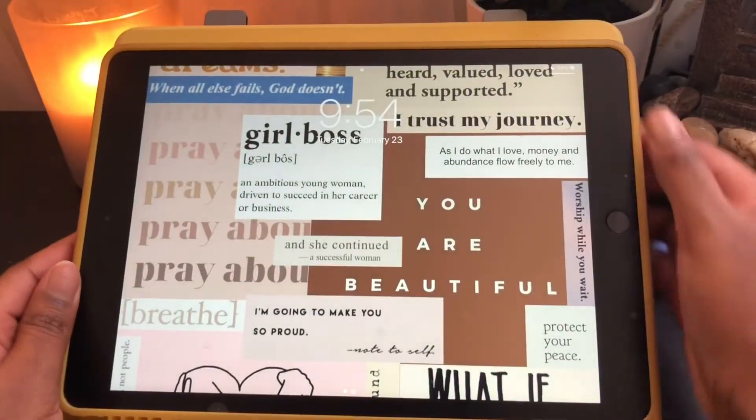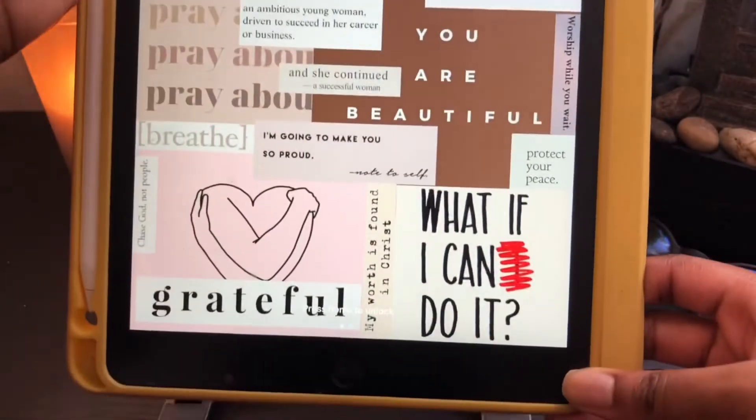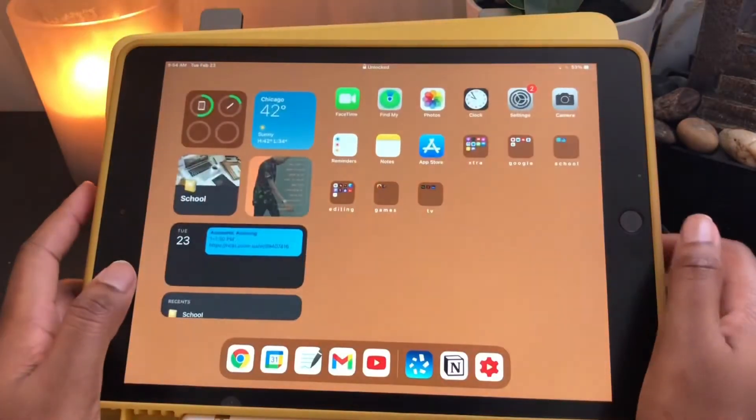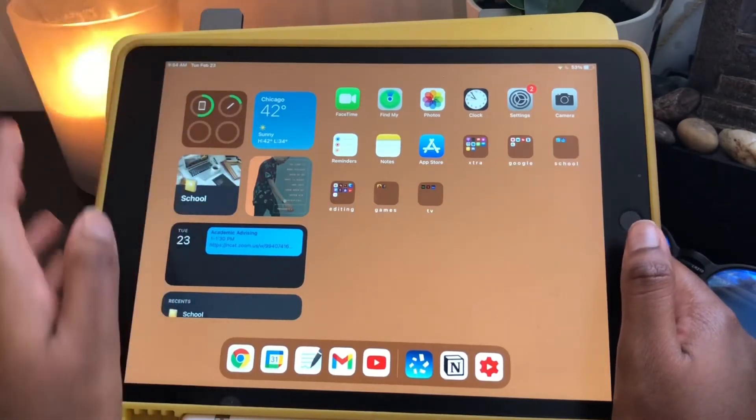Let's go into the video. Here's my lock screen — you guys can check out my how-to-make-a-vision-board video if you want to learn how to make this. Let's go in. You can start with the center over here. Here are my batteries for my iPad and Apple Pencil.